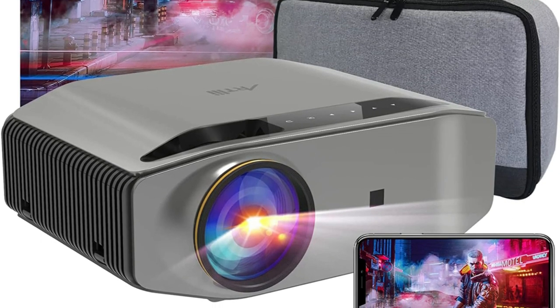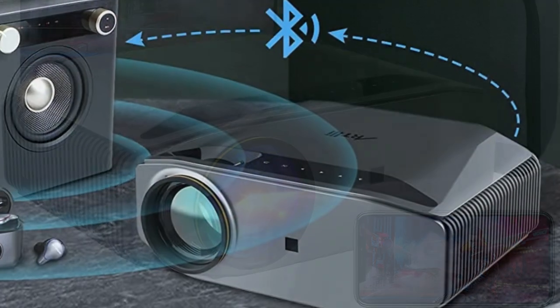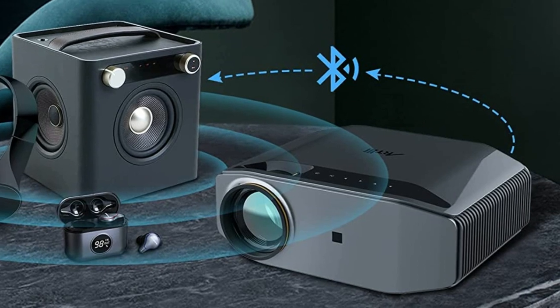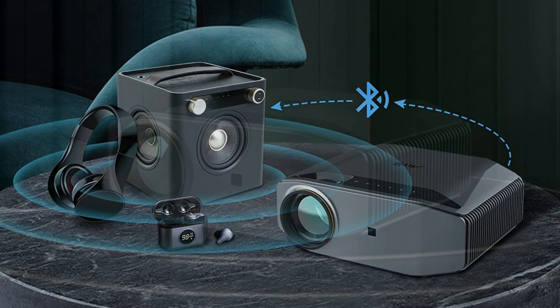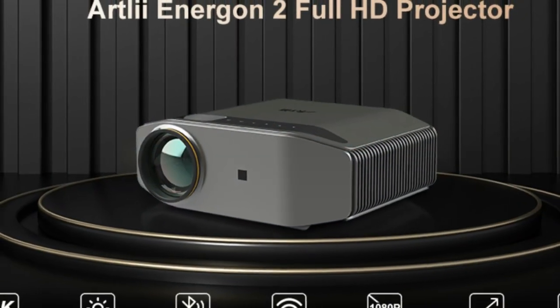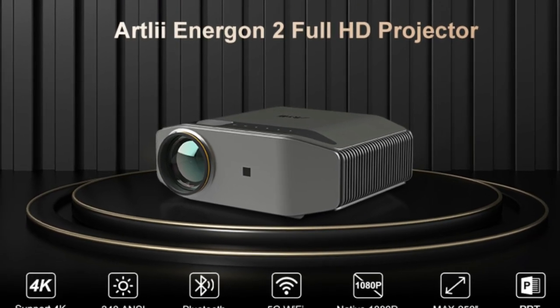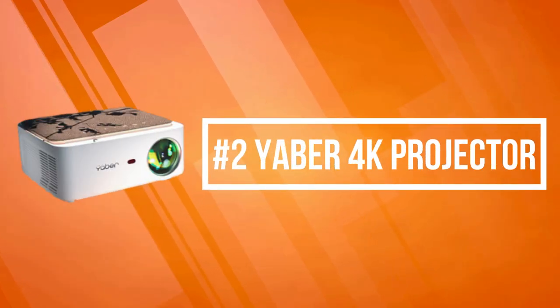The brightness of the projector has always been one of the main criteria for judging image quality. To increase brightness and extend the service life of the product, they chose the LED with the highest luminous efficiency as the light source. Without any wireless dongle, adapter, or cable, the Artly Energin 2 Wi-Fi projector can display iOS and Android smartphone content on a large screen for projection.